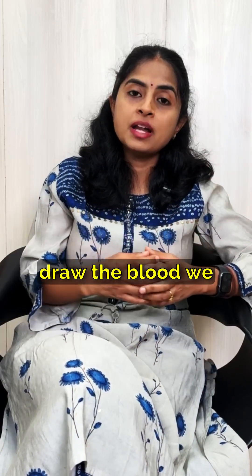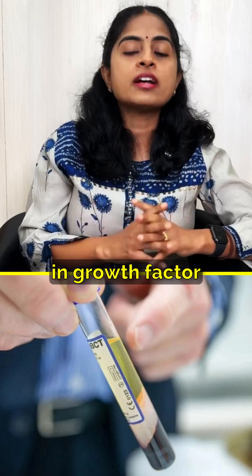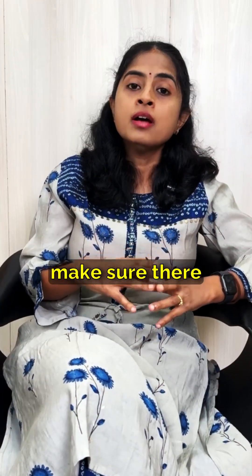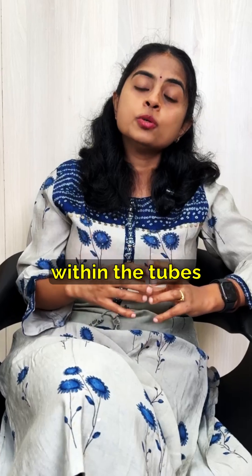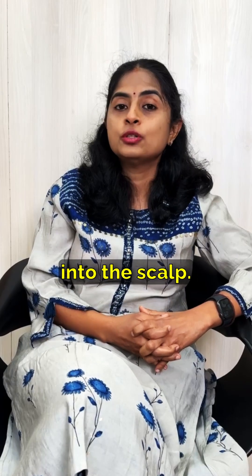However, in the growth factor concentrate procedure, the blood is drawn and placed in different tubes. These tubes contain reagents which release the growth factors directly, so we are injecting ready-made growth factors into the scalp.